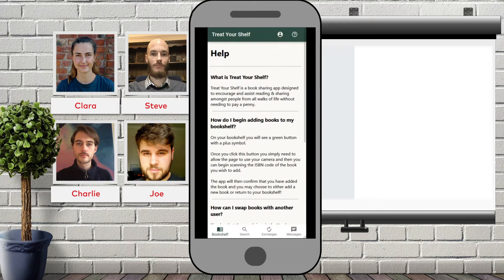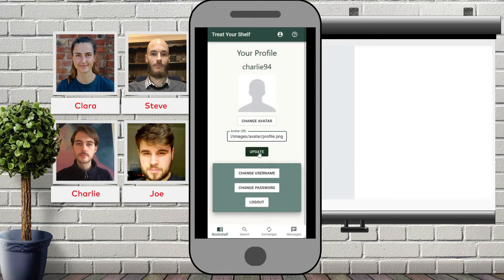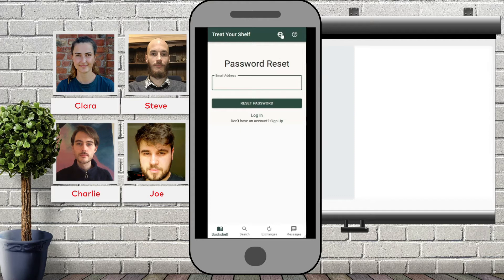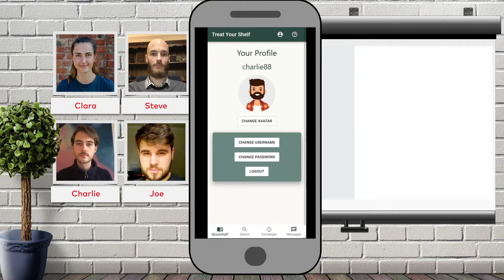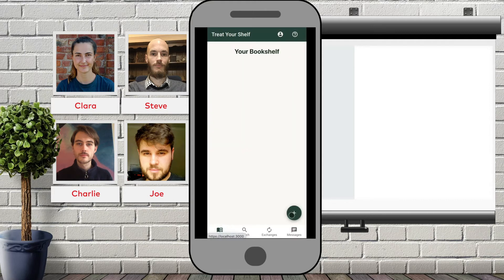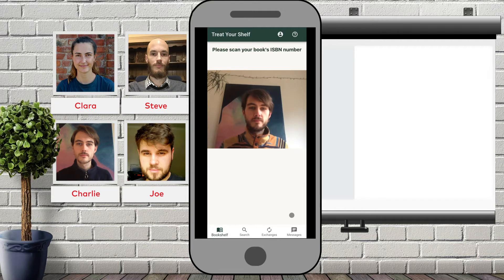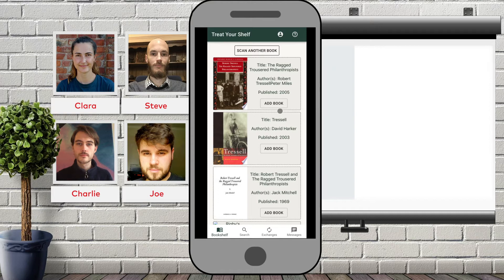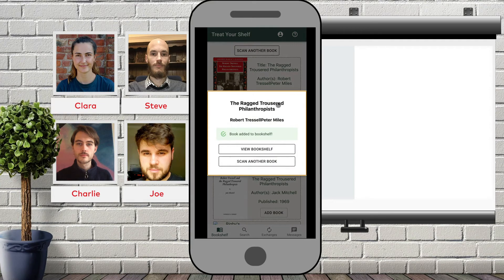If you wish to change some account details, click on the profile icon next to the help, and here you can change your avatar. You can also change your username, request a password reset, or simply log out. Now let's see how to add some books to your bookshelf. To begin, you first need to click the add button and here you'll be taken to our scanner. Hold your book's ISBN code to the camera and our app will provide you with a list of potential matches. Click add book and you'll see a confirmation message where you can either choose to scan another book or go back to your bookshelf.